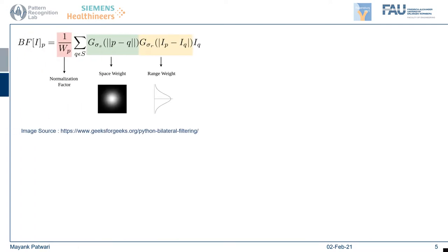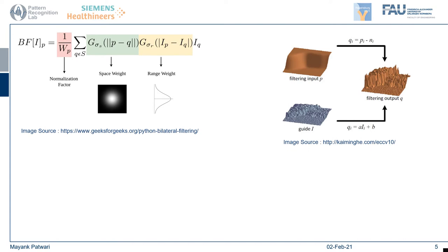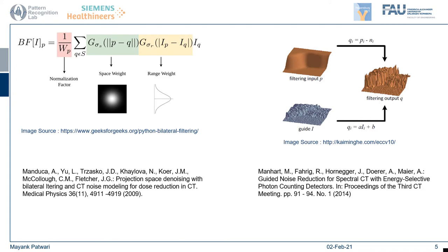One of the original approaches to remedy this involved non-linear filtering. This included the bilateral filter, which takes into account both the difference in intensity coordinates and the difference in spatial coordinates, and the guided filter, which is similar but uses a guide image to find the difference in range weights. Both of these have been applied to CT denoising, and we've seen several studies use similar approaches. However, since these are just normal non-linear filters, they don't have the best results.